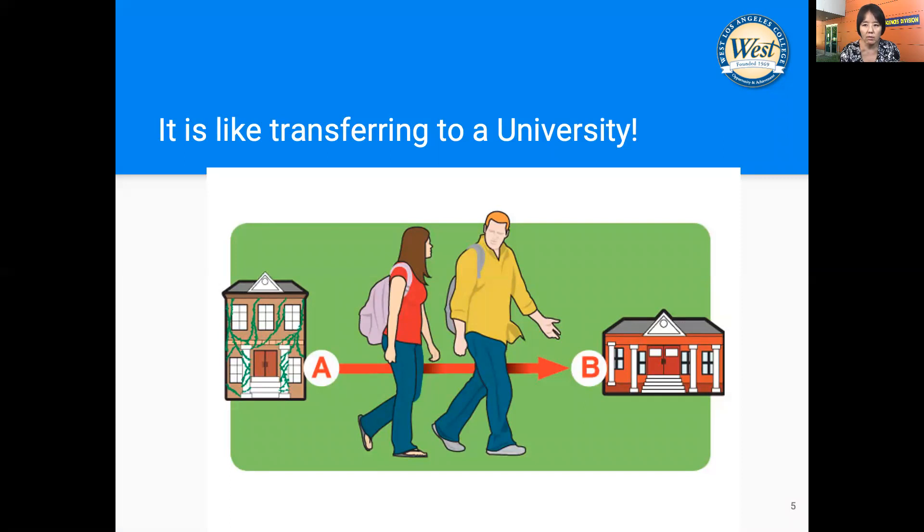Applying to the bachelor degree program at West Los Angeles College is just like transferring into a Cal State University or UC. It is a professional program, so you need to apply to the dental hygiene upper division program.